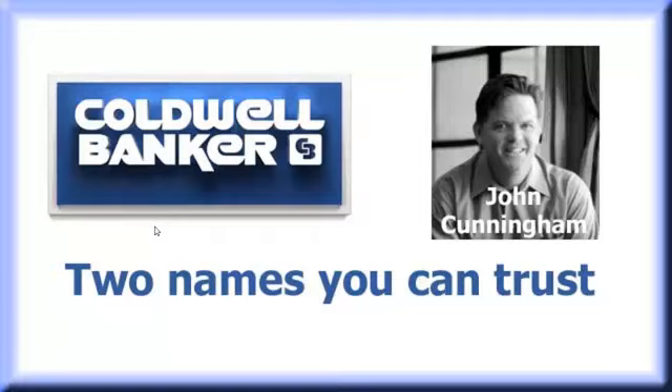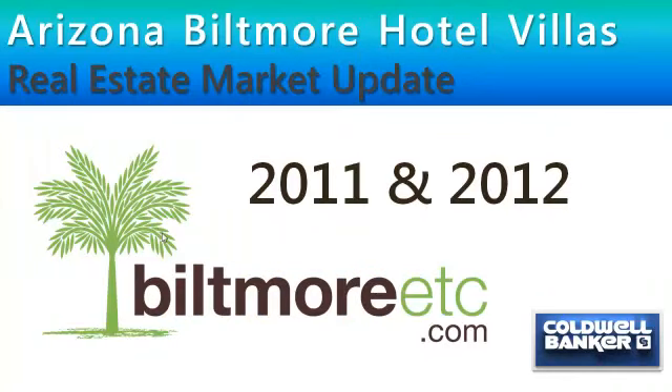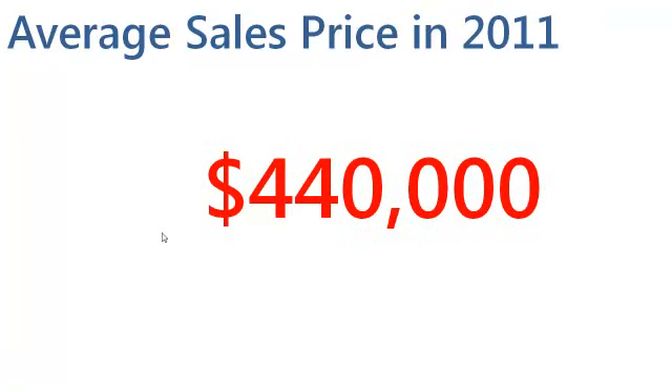And when they do come on the market, they go quickly. As you'll see, this is for 2011 and up to the tail end of September 2012. There are none for sale and none are under contract right now. But in 2011, there was one sold, and it sold for $440,000.